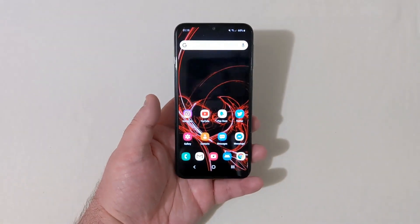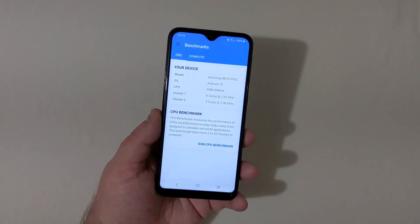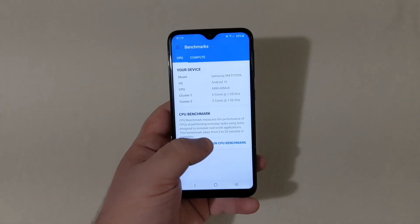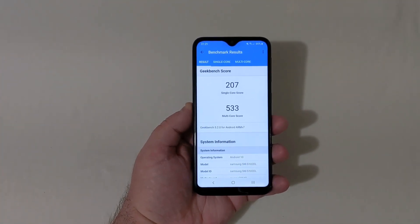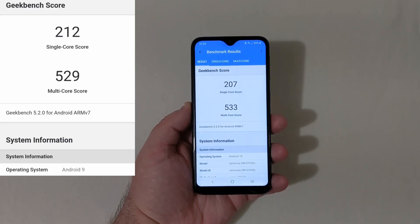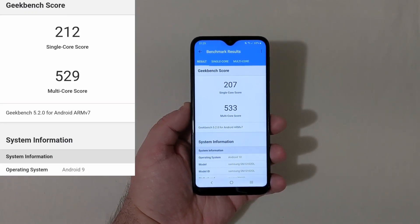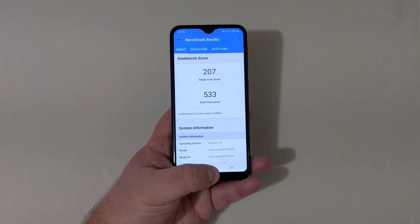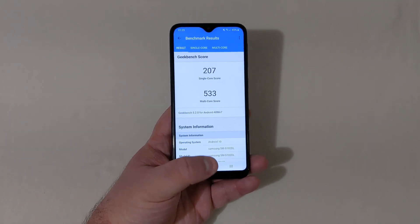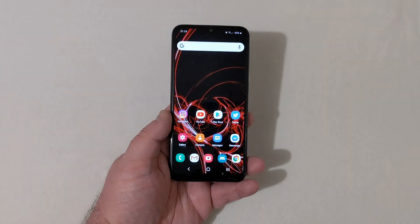Now I'm running a Geekbench 5 test after the update, just as I did before. We are running Android 10. These are the updated benchmark scores — it took a little bit of a hit in single-core but went up slightly in multi-core. You can see the Android 9 scores in the corner for comparison. These scores don't mean anything definitive — I run them just for fun to see differences between operating systems, as they don't give an accurate representation of day-to-day phone performance.